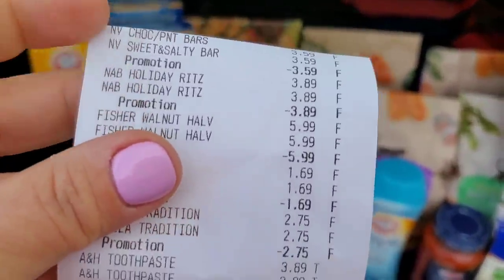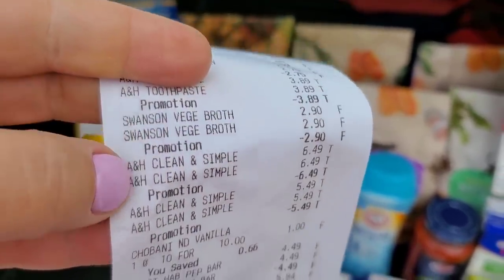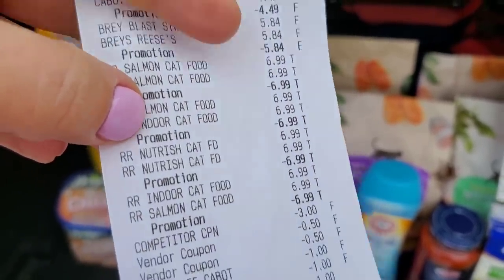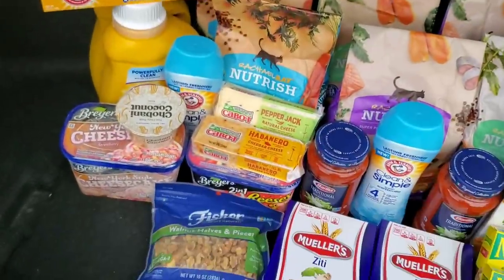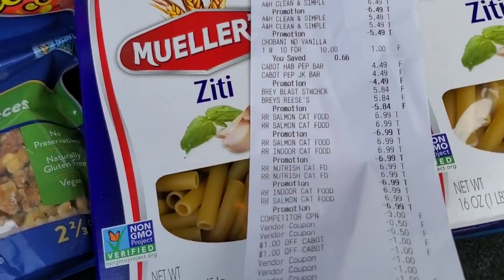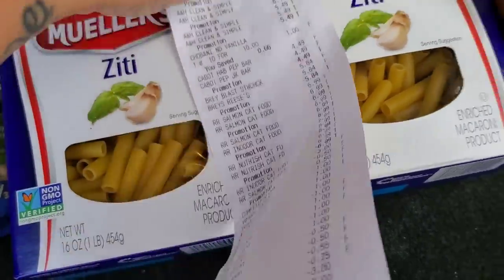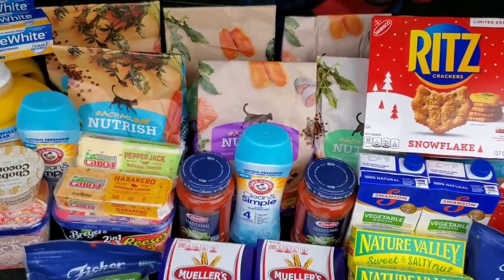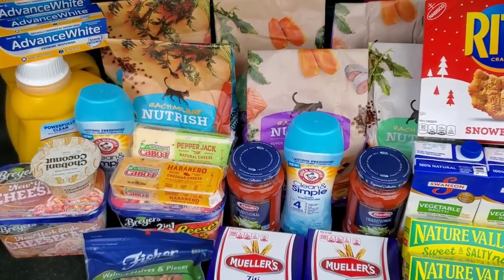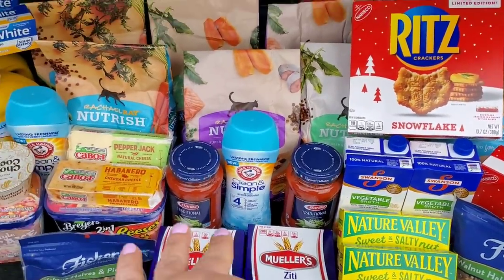Let's count how many items we got — roughly 34 items total. After Ibotta rebates, about $20 back. Even if you don't have the gift cards, it's still a good deal. We got good quality stuff — if you don't have cats, donate the pet food because times can be tough for people.